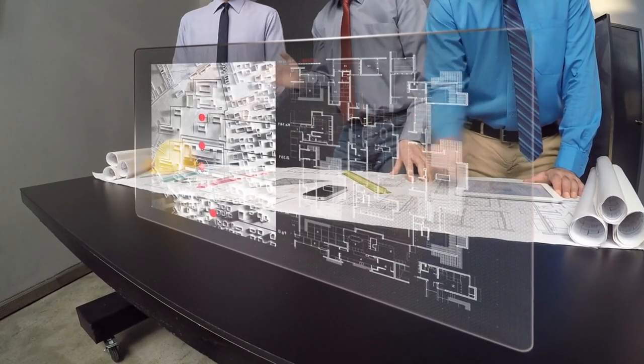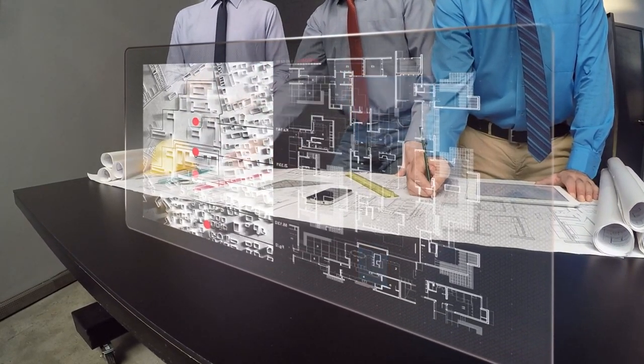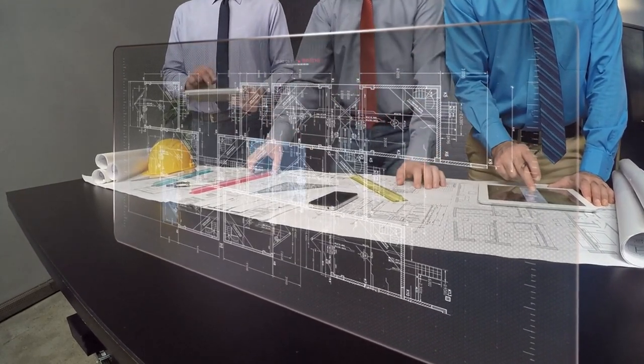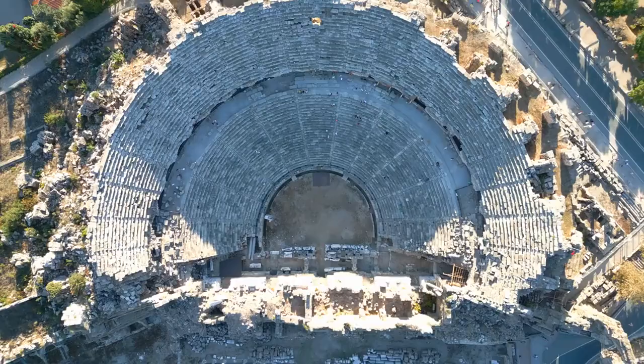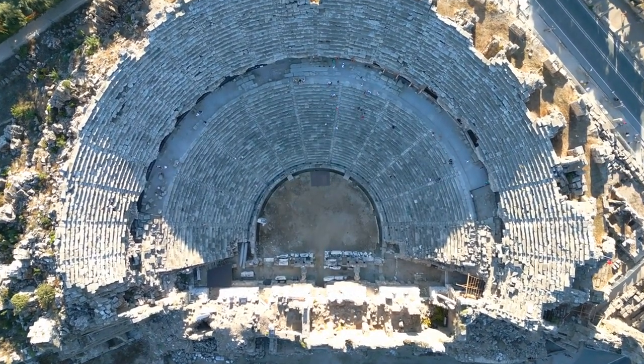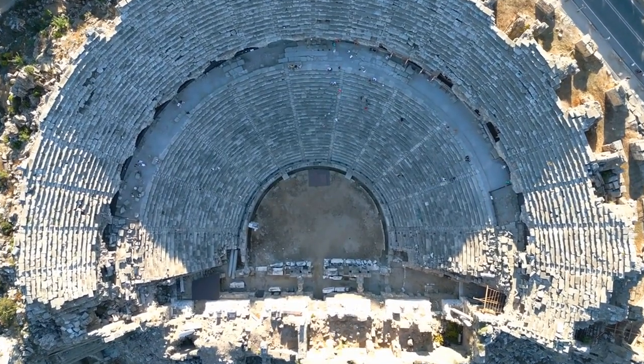By maintaining the architectural integrity of the landmarks while incorporating modern digital signage, these displays strike a delicate balance between preserving history and embracing innovation. The synergy of retro-modern landmark displays lies in their ability to transport visitors to the past while providing them with interactive and engaging content.